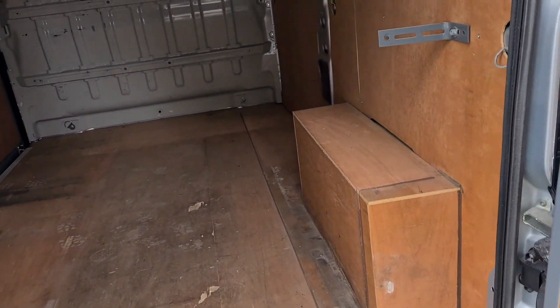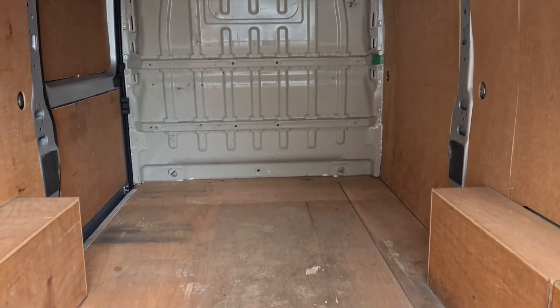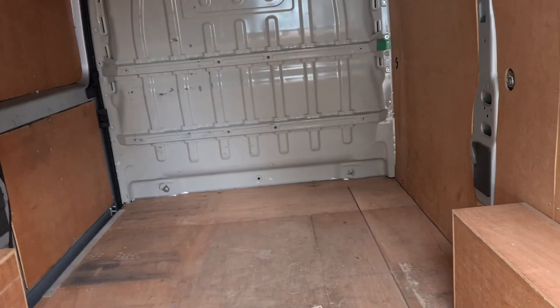The rear requires a security key to open. It has a nice ply lining inside — ready for work.